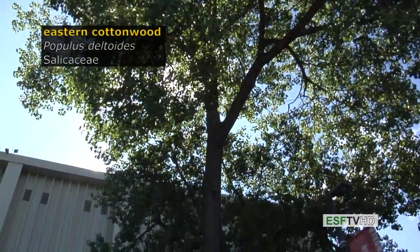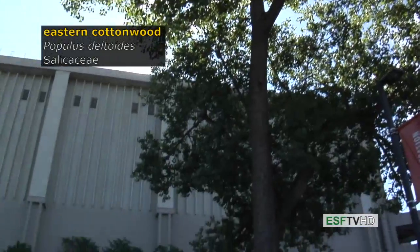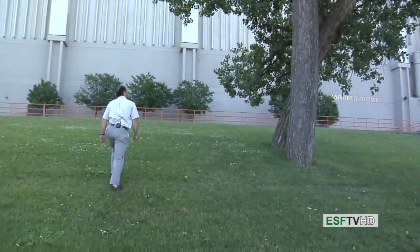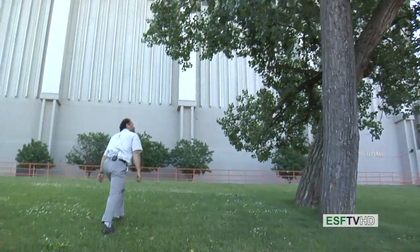Perhaps the fastest growing tree in all of North America, Eastern Cottonwood, Populus Deltoides, in the Salicaceae or Willow family.